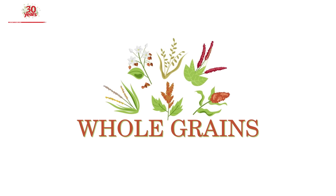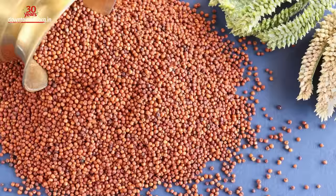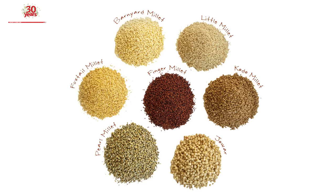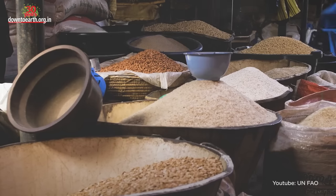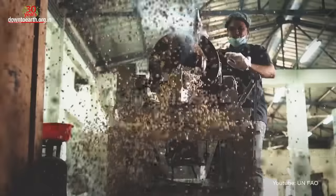The answer is whole grains. Grains like jowar or sorghum, pearl millet, finger millet, and buckwheat, which are prepared on special occasions, are excellent sources of nutrition. Let us understand the significance of this group of grains — these superfoods called millets.